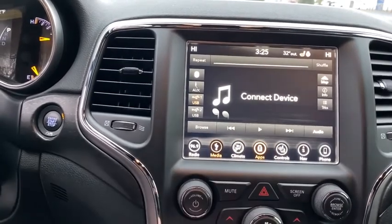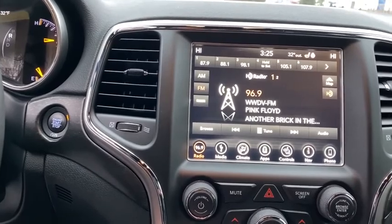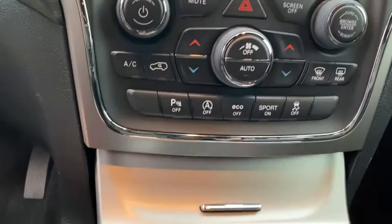Security alarm, heated steering wheel, power windows, rear window defroster, trip computer, heated front seats, overhead console, tachometer, Sirius satellite radio.